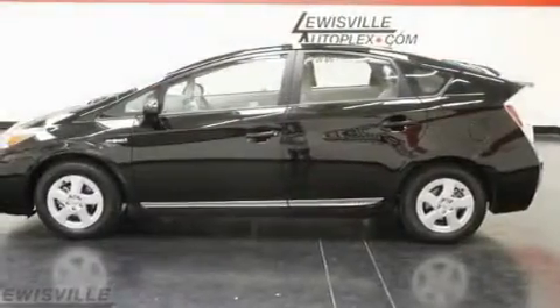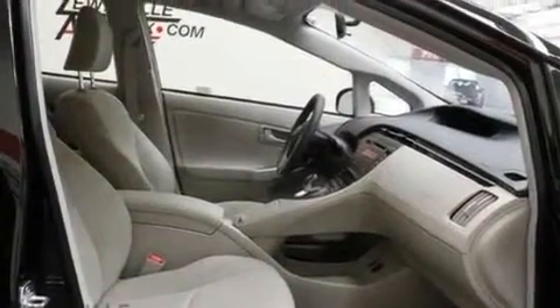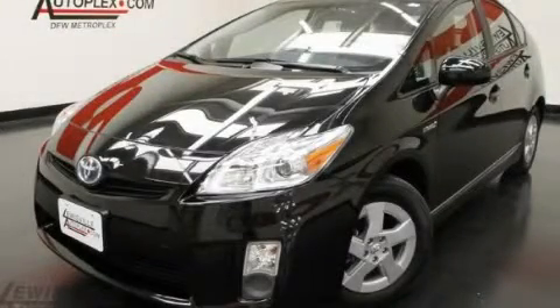With an EPA estimated rating of 48 miles per gallon on the highway, this automobile helps leave money in your pocket where you want it. This vehicle won't last long at this price — call and arrange a test drive now.